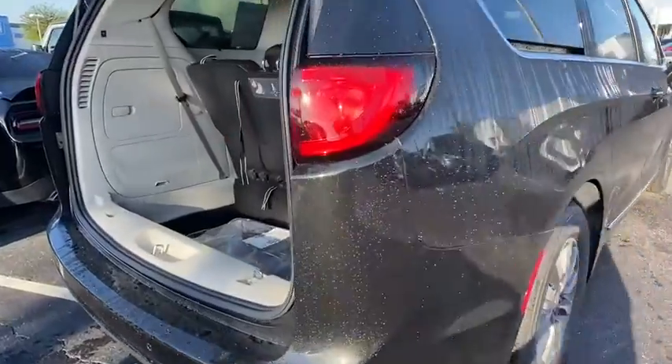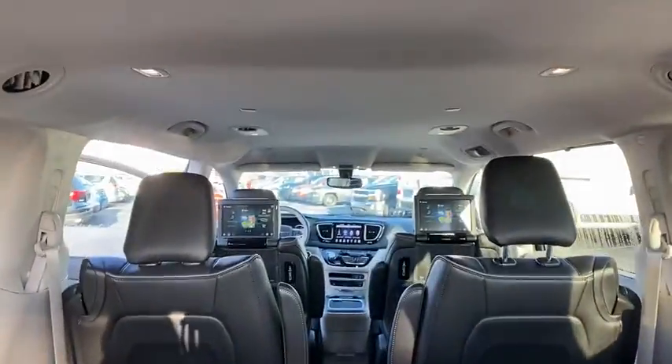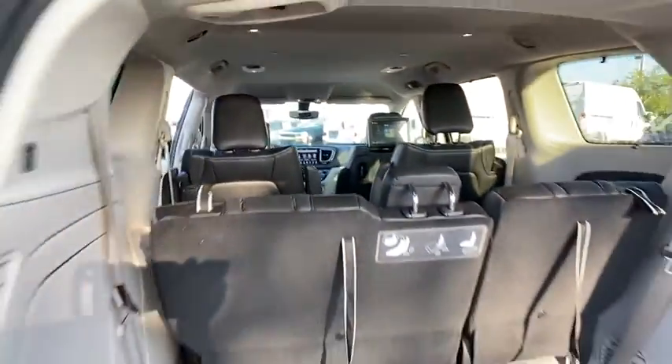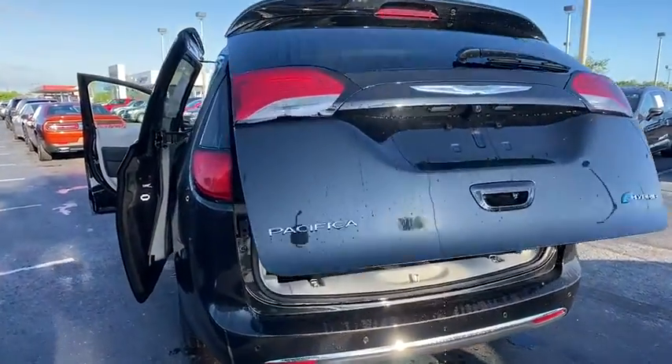Here are some of this vehicle's great options: backup camera, power liftgate, navigation system, anti-lock braking system, steering wheel audio controls, power passenger seat, traction control, keyless entry, remote engine start, stability control.